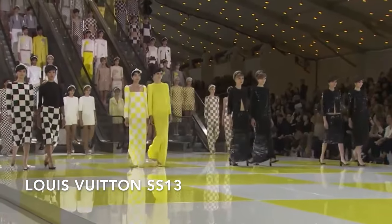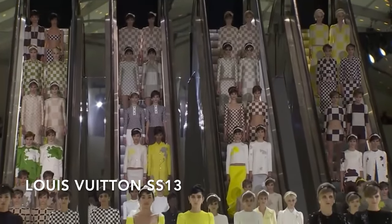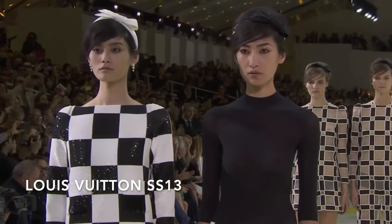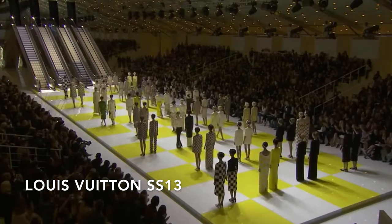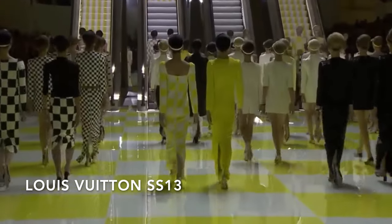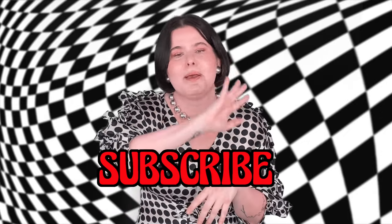I think the Spring 2013 Louis Vuitton collection is an example of amazing creative direction, where Marc Jacobs was able to take the brand's DNA — the damier pattern — and give us something that was a nod to the 60s but very new, modern, cool, and beautiful. To me, it's definitely the best use of the checkered pattern ever in fashion. Let me know if you agree in the comments, and if you enjoyed this video, hit subscribe — I'll see you next time!